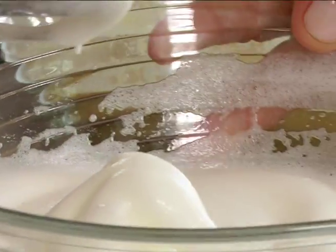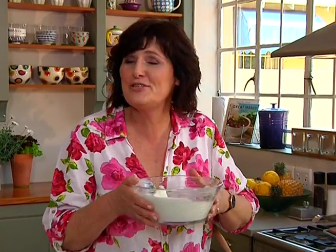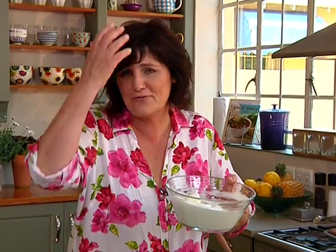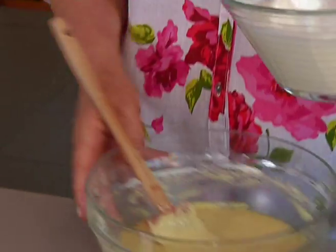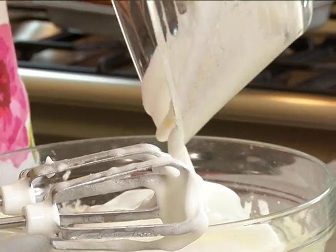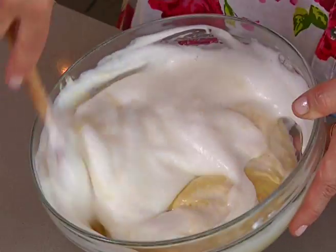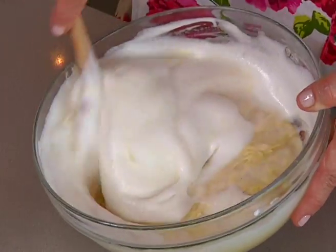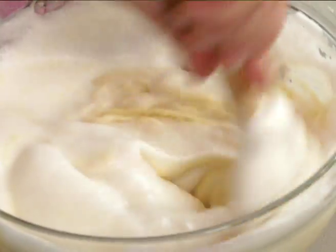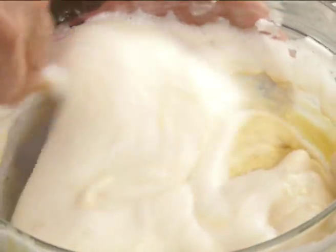A beautiful soft meringue — this isn't the one that you test by turning the bowl upside down over your head; it's too soft and you'll be covered in meringue. Add that to the cream mixture prepared earlier, and using a spatula, fold it through until well blended. I'm using a figure-of-eight movement so you don't knock out all that air incorporated into the meringue.